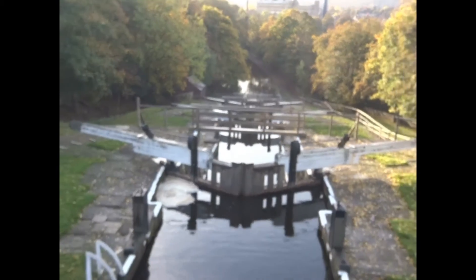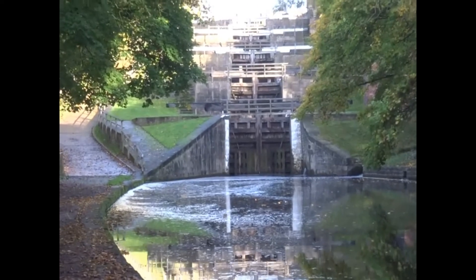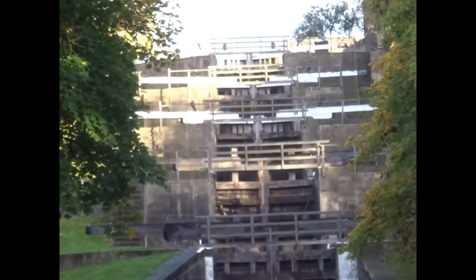During the Second World War, part of the canal was used as one of the lines of defence in case of German invasion. It had tank traps, bunkers and block houses along its length.